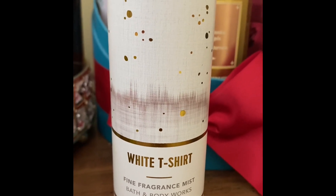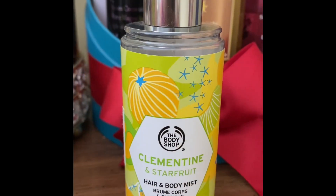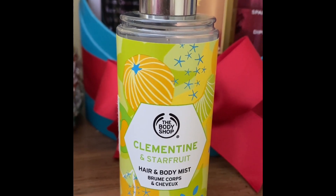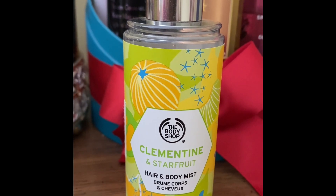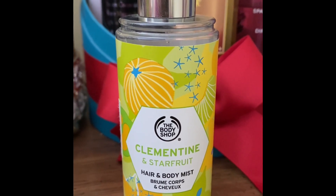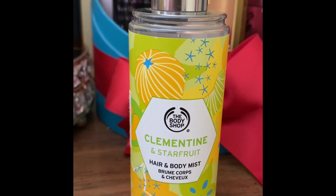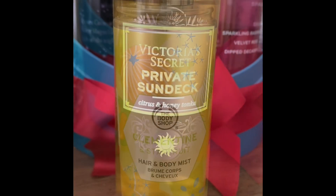This one is very energetic and clean. It has clementine and star fruit, so you're going to smell fresh and clean, out-of-shower kind of a scent. This is a hair and body mist from The Body Shop, and I highly recommend it if you're looking for a clean and fresh scent.